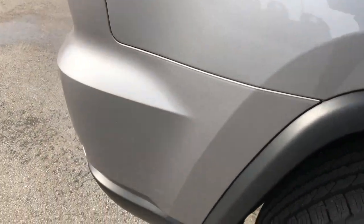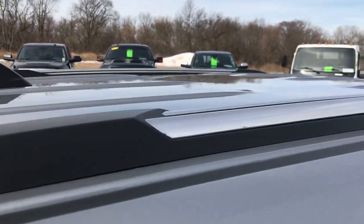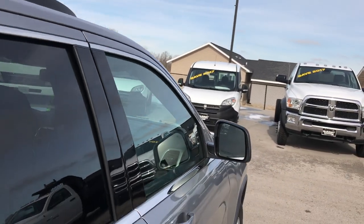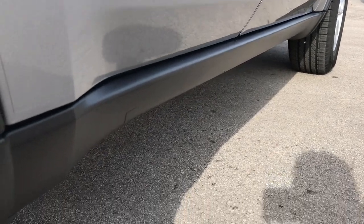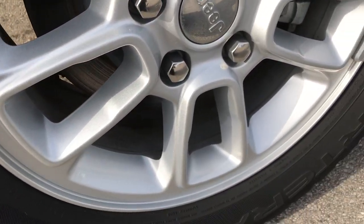We shoot these videos so if you are far away, or even close by and just cannot make the trip down, you can still see the vehicle, hear the vehicle, and have confidence in what you're looking at before you even get here. A lot of vehicles go out of state, and this is mainly how we do it — making sure our customers know exactly what they're getting before they even get here.